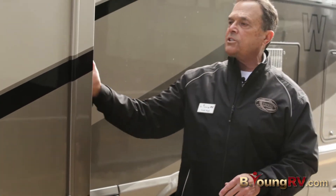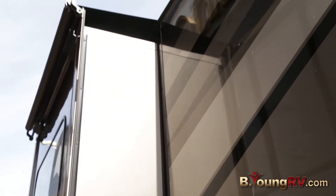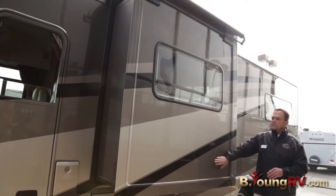You'll notice on this coach we have a slide-out — this is a sofa slide. Of course another dual pane acrylic window on this side. Feel the smooth lines on this full body paint. Beautiful coach.